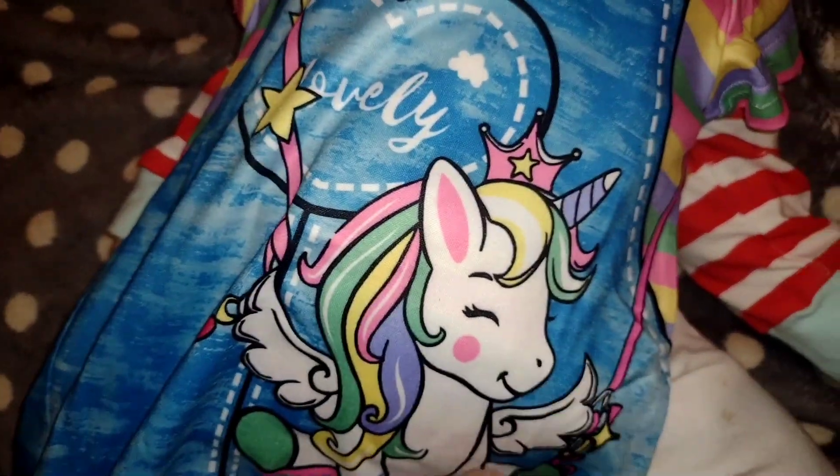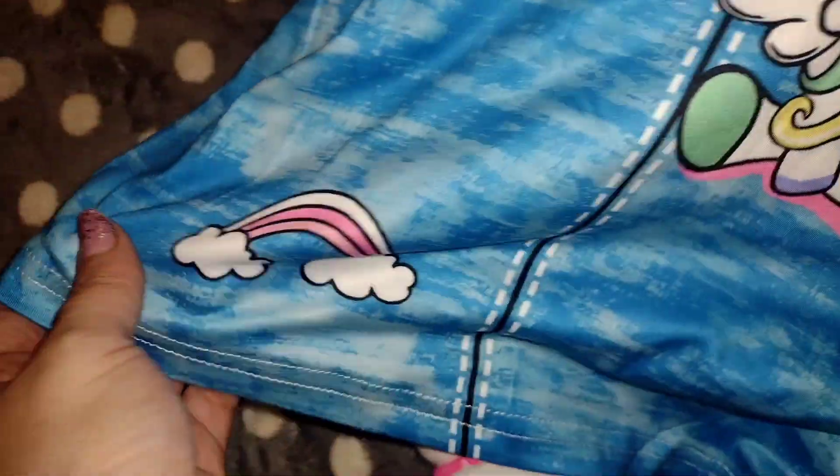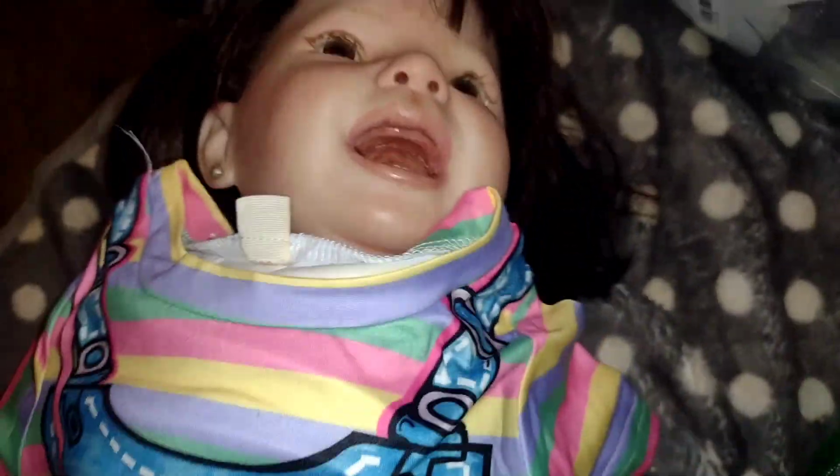I just absolutely love this. It's like buttery soft. Looks like a cute romper dress. It says 'lovely' and it has a cute little unicorn on it and a rainbow, and it's rainbow striped.